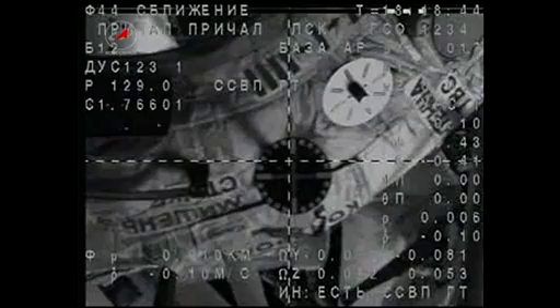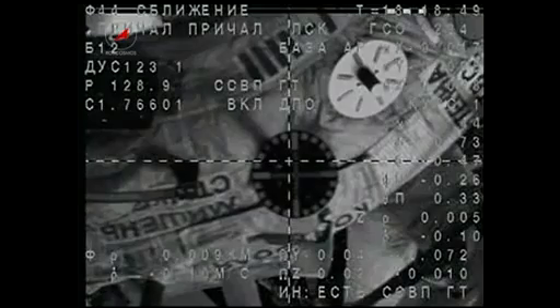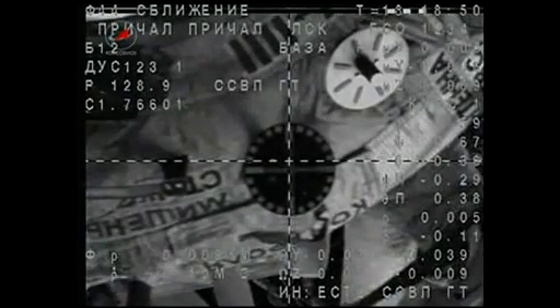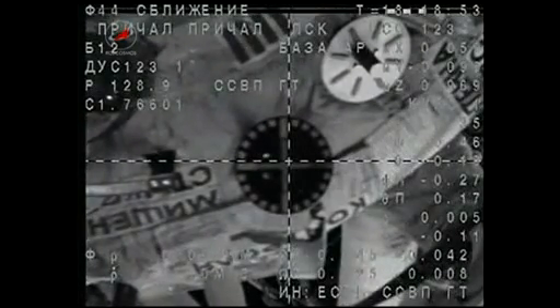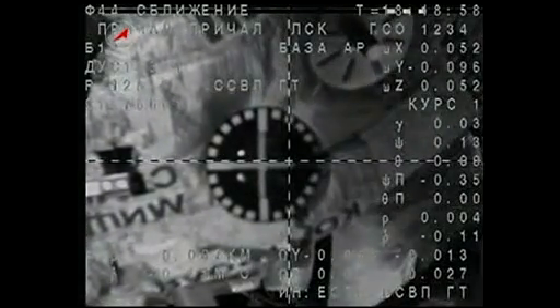You can see the cross-air camera as the core system brings the docking probe into alignment with the docking target, now just 7 meters away from docking. Standing by for contact and capture of the International Space Station. The target is in the center.